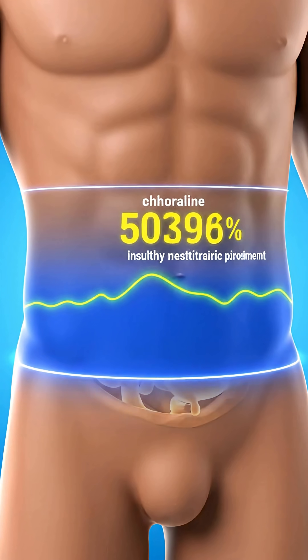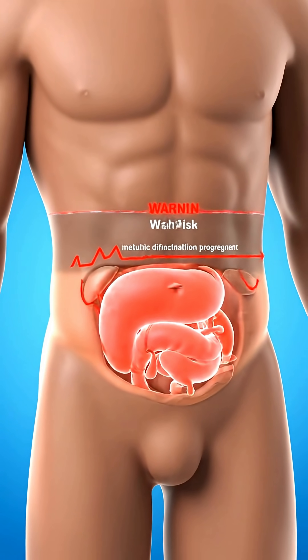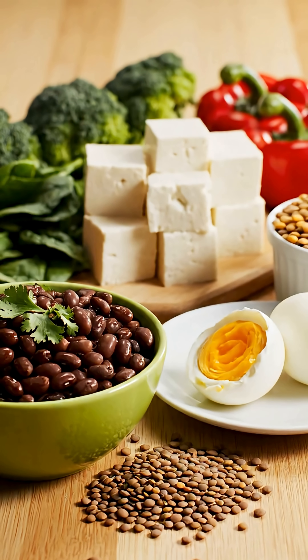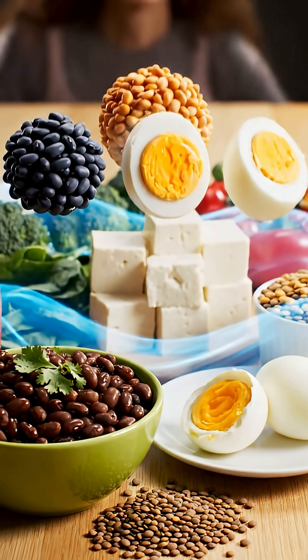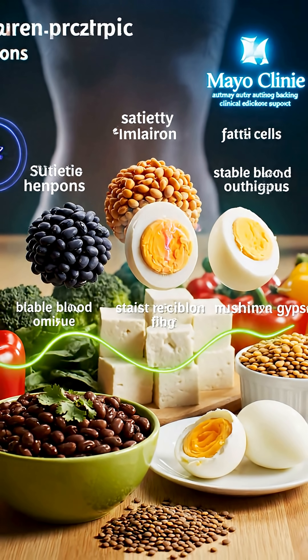An expanding waistline signals insulin resistance and is a classic early warning sign on the path to diabetes development. Mayo Clinic recommends protein and fiber — beans, lentils, and eggs create fullness and stabilize blood sugar effectively.